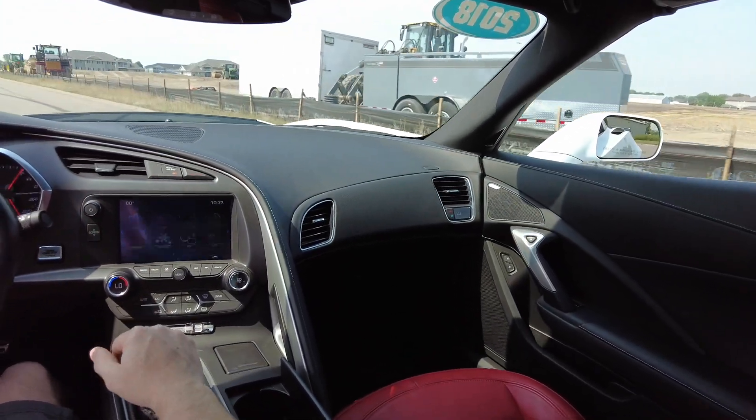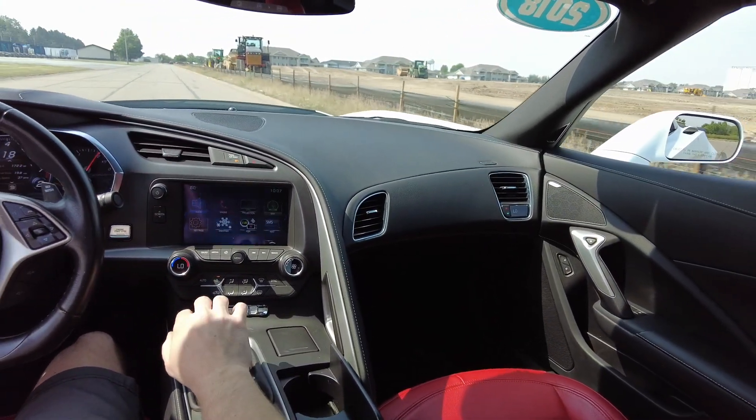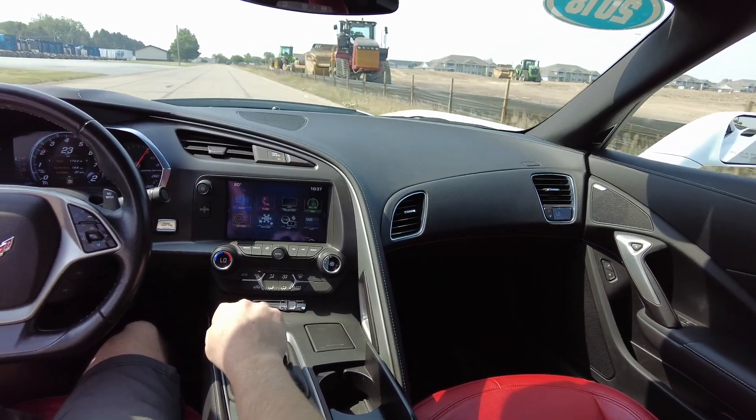This one's got the seven speed manual transmission with a V8 under the hood, so it is a ton of fun to drive.